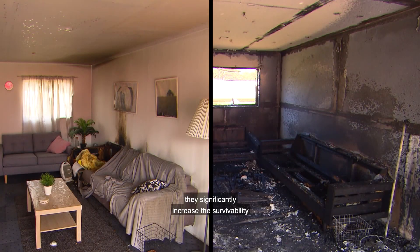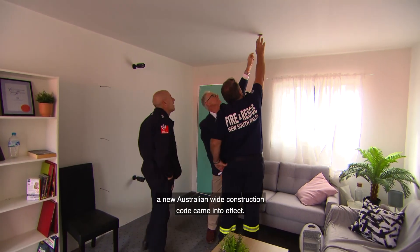Sprinklers are highly effective at helping us contain over 90% of fires to their room of origin. But not just containing the fire — they significantly increase the survivability for someone who may have been in the room.